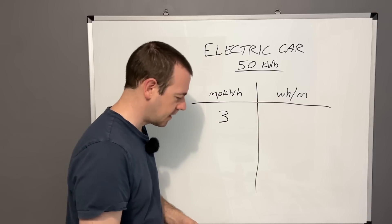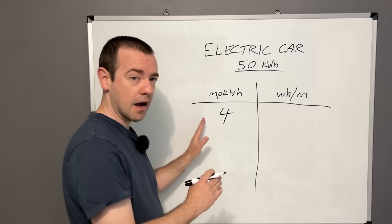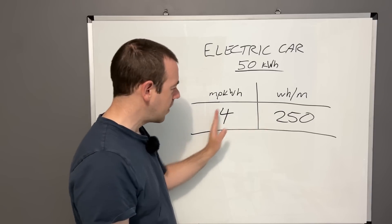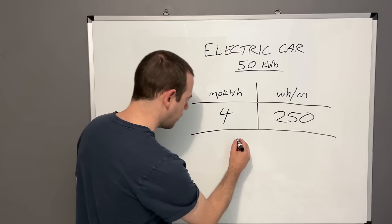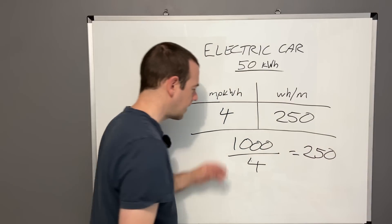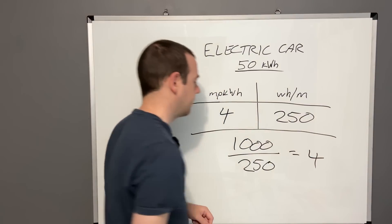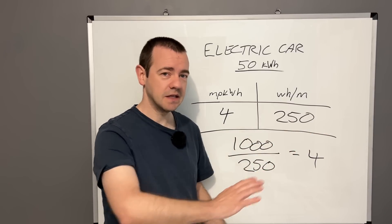Some cars like Tesla use watt hours per mile instead. Getting 4 miles per kilowatt hour is equivalent to 250 watt hours per mile. The conversion uses the number 1,000: divide 1,000 by 4 and you get 250. To reverse it, 1,000 divided by 250 equals 4. So just remember: divide 1,000 by whichever figure you have and it gives you the other one.